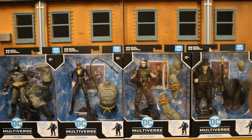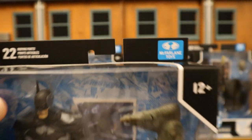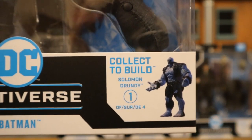I picked up these figures at Target today, and there's a pretty annoying story behind this. I'll share that with you after we check out the packaging. So we'll take a look at one of them real quick — they're all pretty similar. 22 moving parts, McFarlane Toys, age 12+, DC Multiverse. This is Batman. Collective build: Solomon Grundy. The first of four figures.